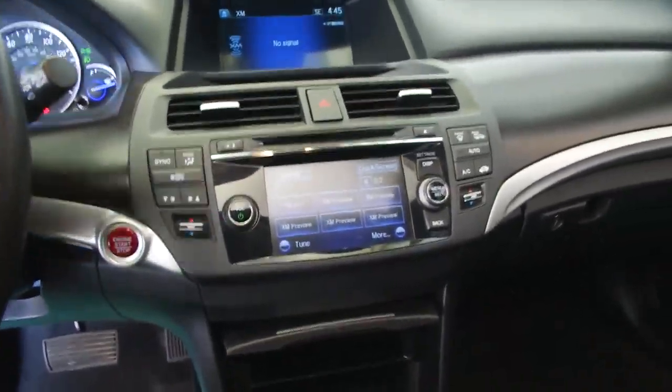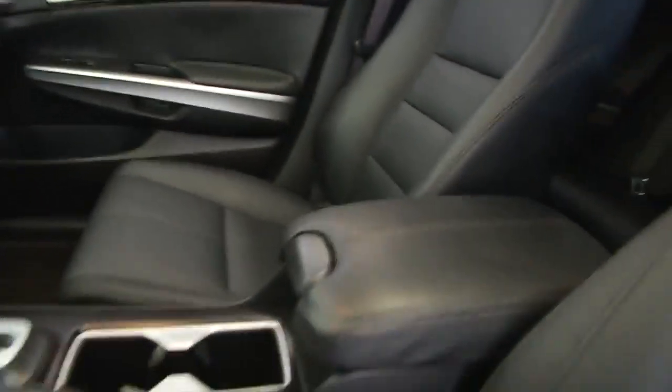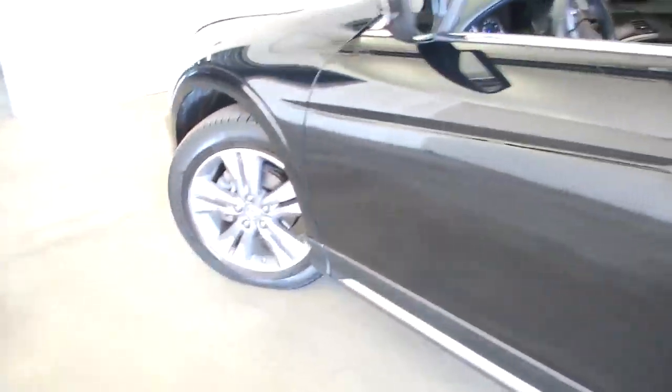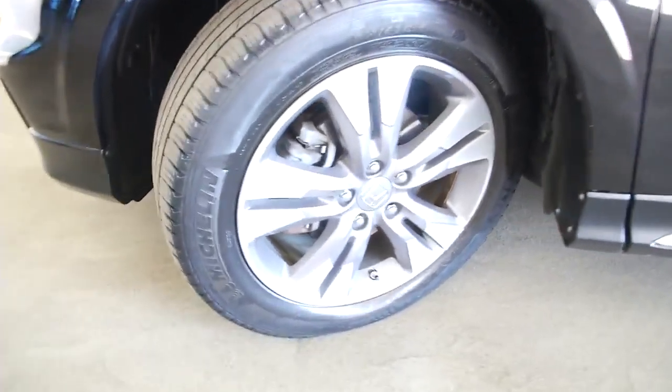We're going to hop out and pop the hood. Aluminum alloy wheels — plenty of tread left on those tires.